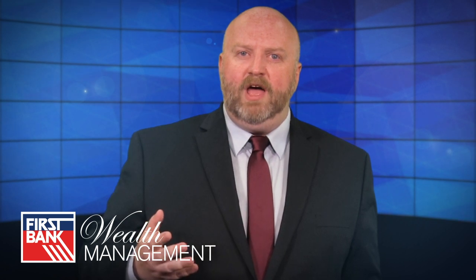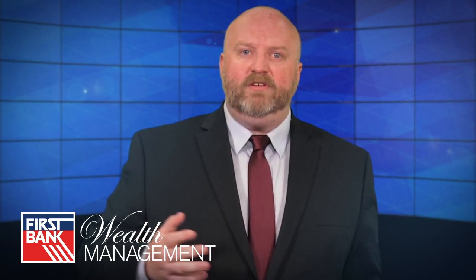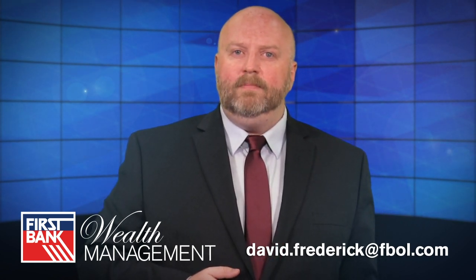This has been a very brief introduction to Social Security. If you have any questions or feel you need professional help with this important part of financial planning, or any other aspect of financial planning, please reach out to your financial advisor at First Bank Wealth Management. You can reach me directly at david.frederick@fbol.com. Thank you.